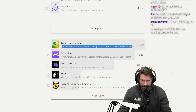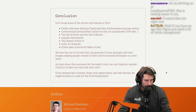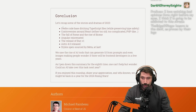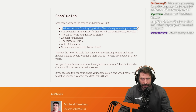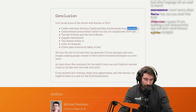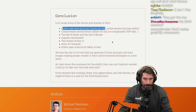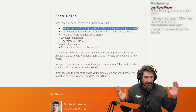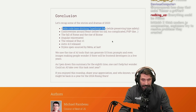GraphQL, TanStack — Tanner is awesome. I'd like to just look at TanStack to see what he's doing. Let's recap some of the stories and dramas of 2023. Svelte ditched TypeScript files while preserving type safety — I think this was a good move. JSDoc is incredible, and DTS files plus JSDoc is really the way to go. You can have the same type safety as TypeScript using DTS and JSDoc. You don't need crazy build systems.